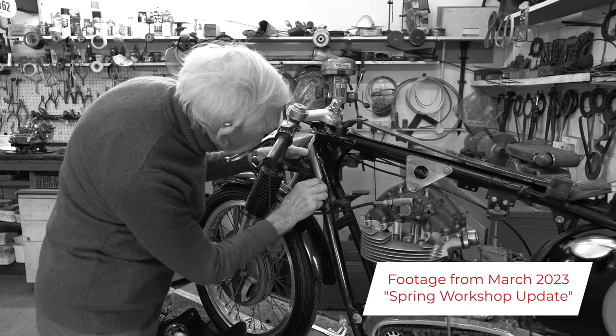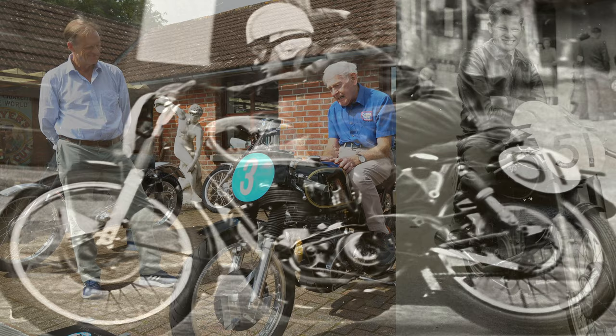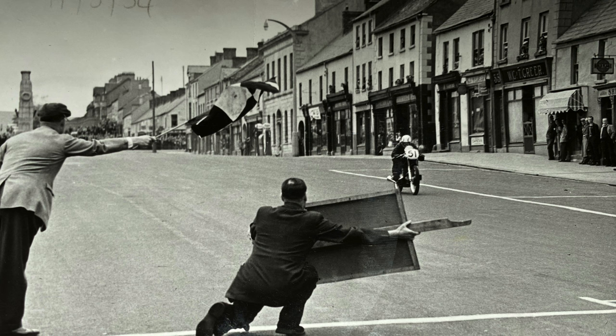Jim will fire it up in a moment and we'll do a few laps of demo. Happy memories for me — 1953, Cookstown 100. Miller's first race bike was a 7R AJS, the earlier model to this, and he managed to win the race.